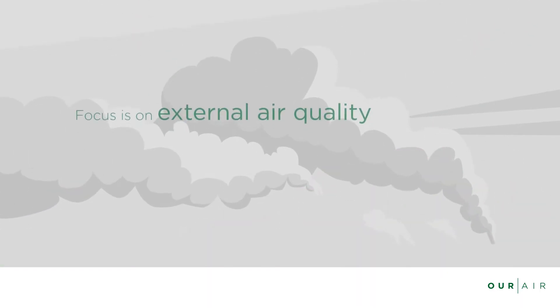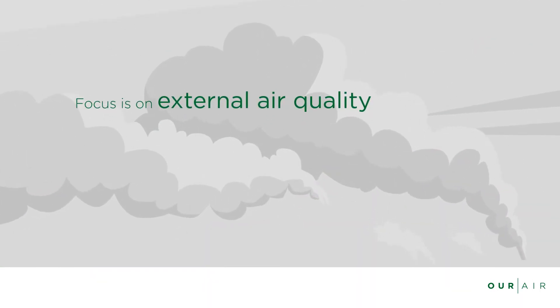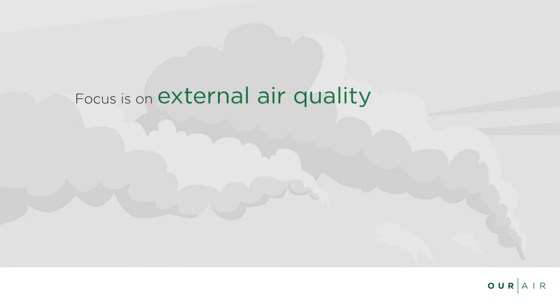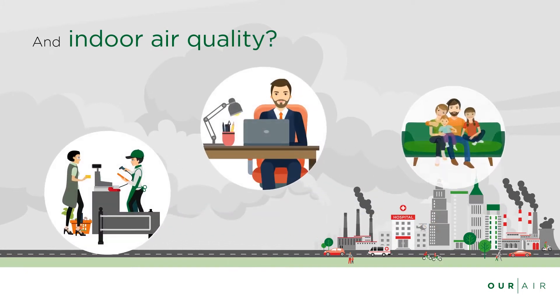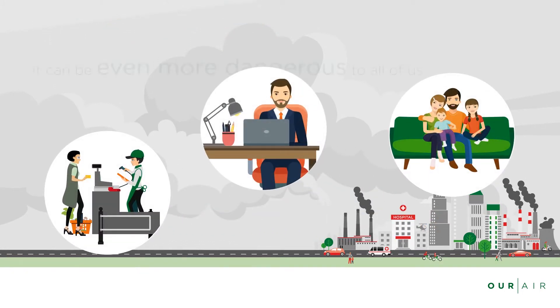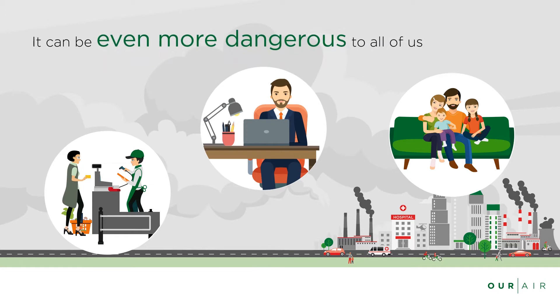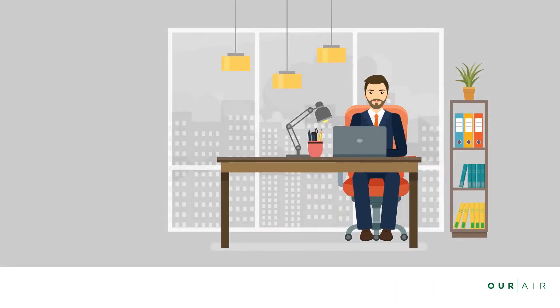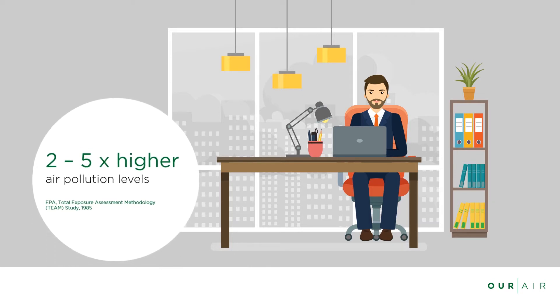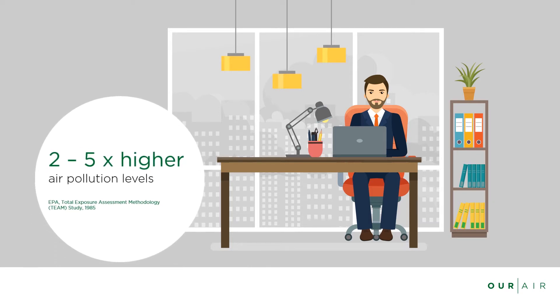But much of the air pollution discussion focuses on external air quality. What about indoors, where we spend 90% of our time? Unfortunately, those places can be even more dangerous to all of us. If you do nothing, air pollution levels inside are typically around two to five times higher than outside.